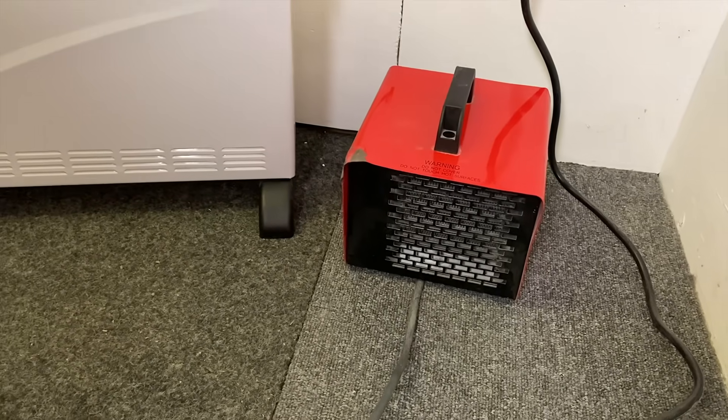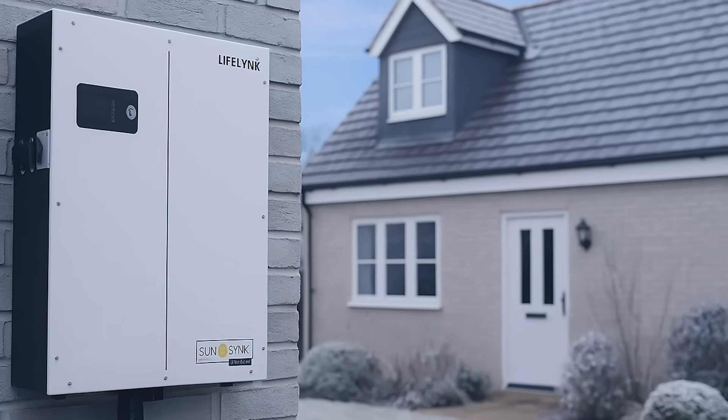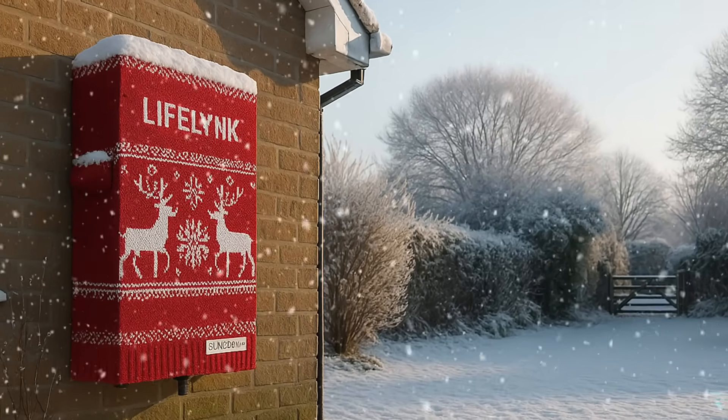Is it counterintuitive to use the very energy you're storing to optimise the energy you're storing? But before we get to all of that, I really want to hear from you. Have you come across any issues with batteries in the cold? Did you notice any change in performance and what did you do to overcome it? Let me know in the comments because I'm really interested to see what people are doing out there.